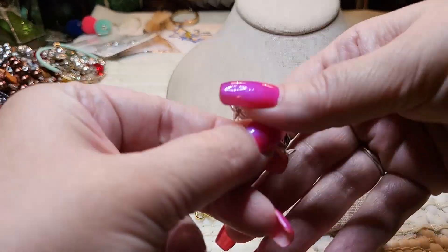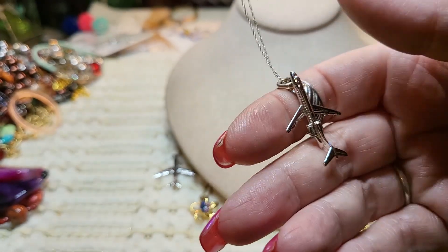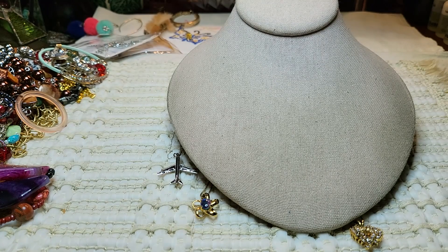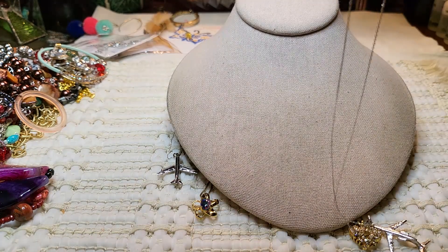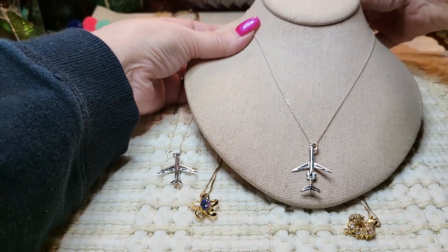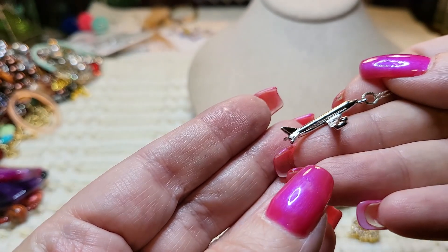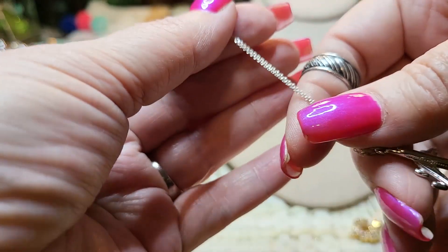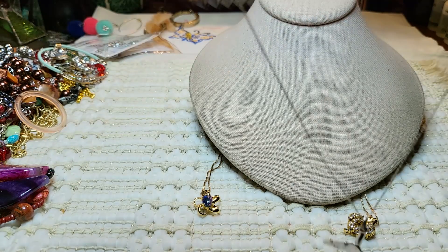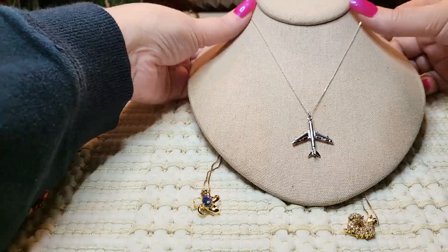Then I have two airplanes — these are on very delicate, dainty chains also. They're jets. I have two of these. Let me see how long this one is — this one is 18 inches long. Here's the other one. A jet, very dainty chain with a spring ring clasp, and it's also sterling. It's solid — not hollow or anything.